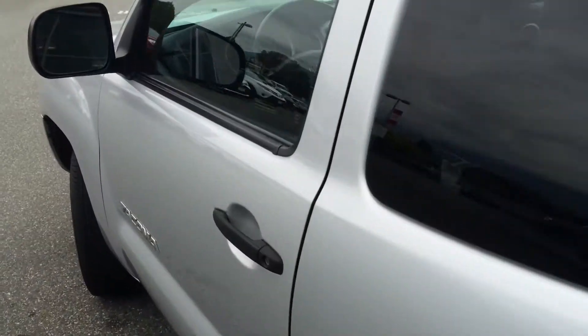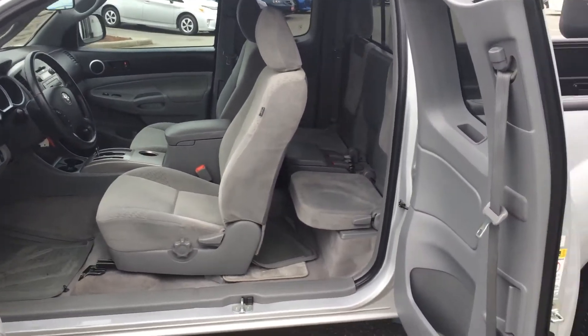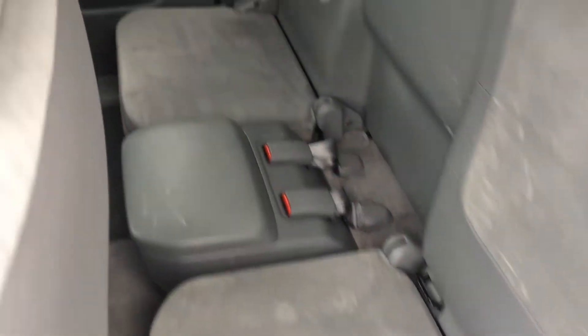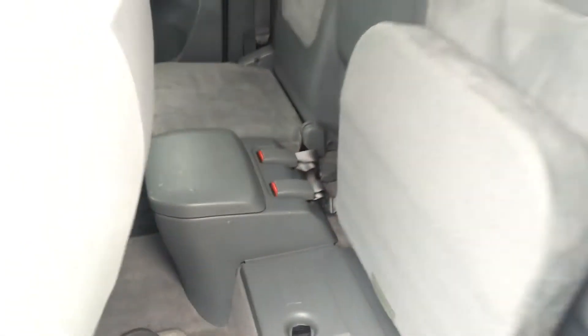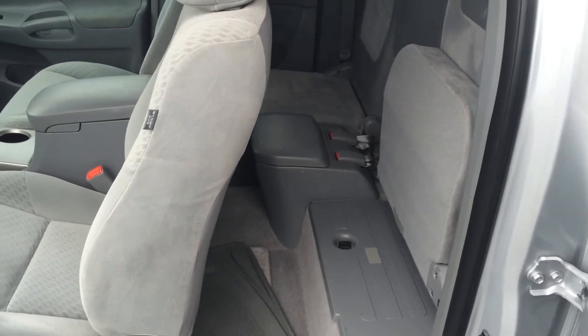It is an access cab model, so both side doors open in a suicide door style. That will also happen the same way on the other side. It's very small — the access cab is not meant for long trips. A couple kids in the back or maybe an adult for a short trip, but it is quite tight. These seats do flip up, which flips them out of the way giving you access to storage underneath — maybe for a box or a tool kit back there as well.